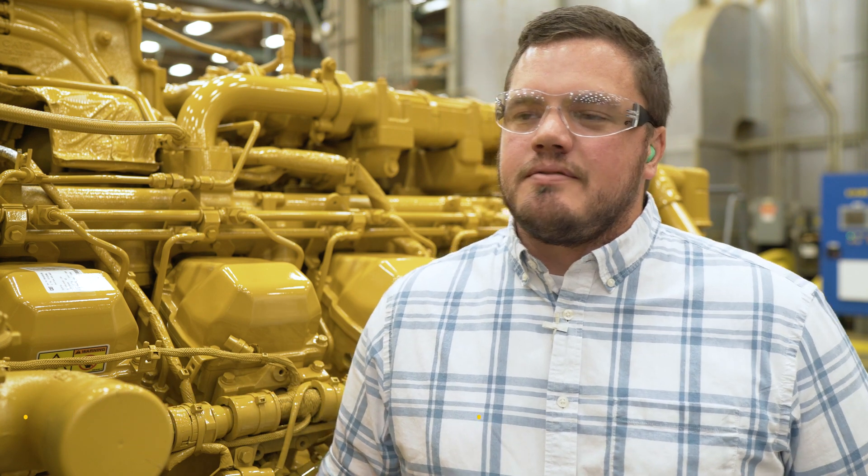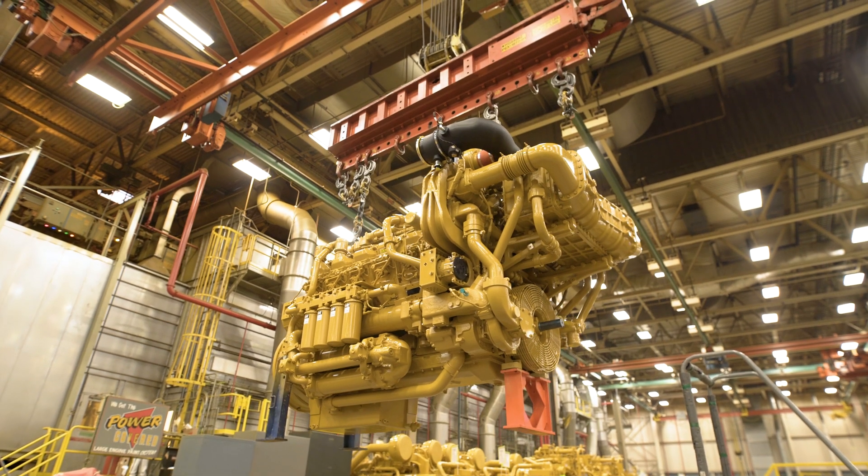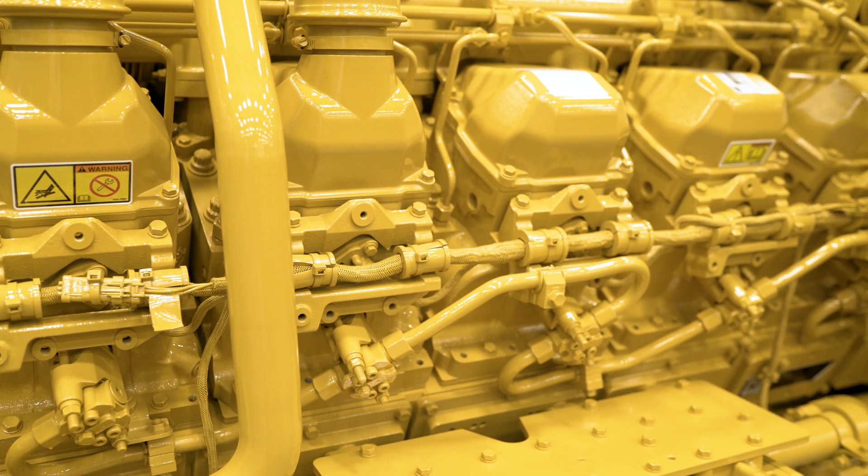Currently the 3512E has logged over 300,000 hours in our field follow program prior to production. This engine is currently found in our well service applications, and a variation of it is also found in land drilling applications.